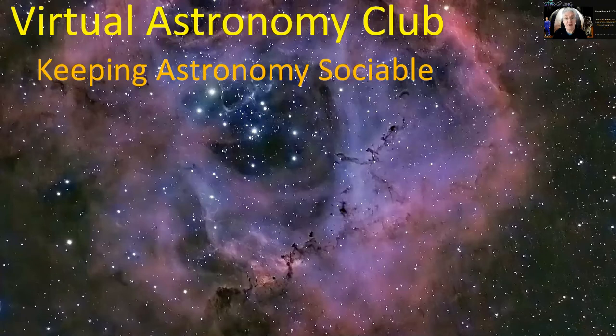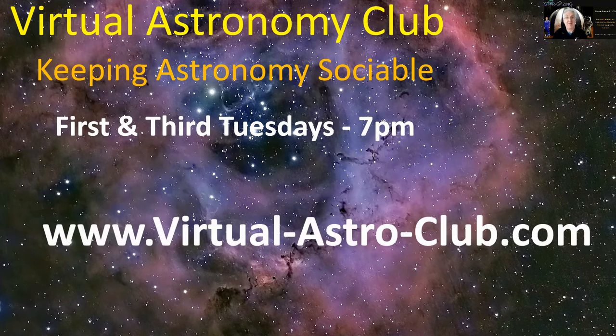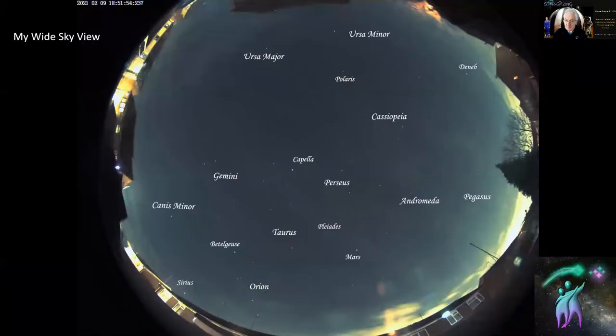Don't forget we run the virtual astronomy club. At the moment it's the first and the third Tuesday of every month at 7 p.m. Universal Time. If you want details of how to join in the astronomy fun, go to virtual-astro-club.com and you'll get all the information and details of speakers who give talks on the website.